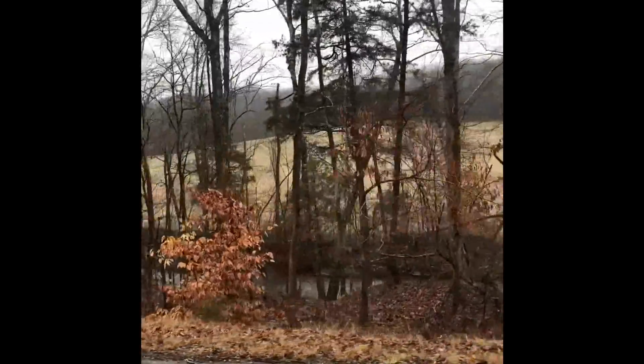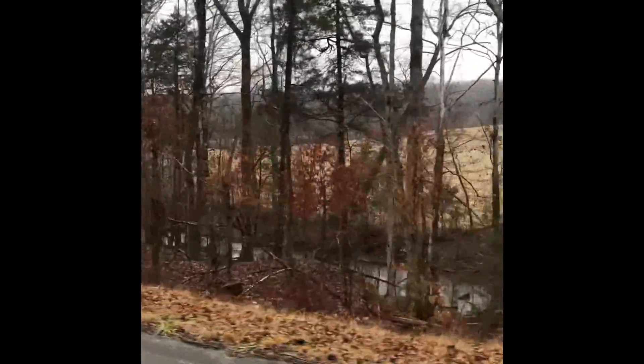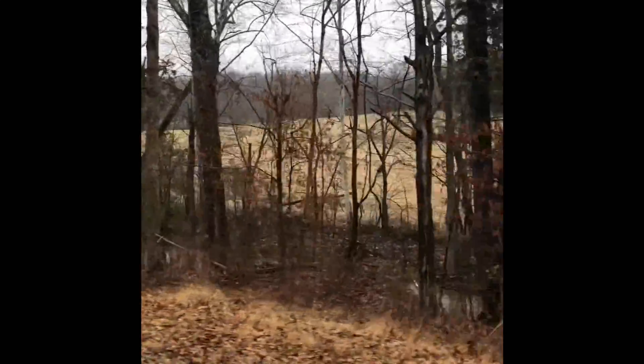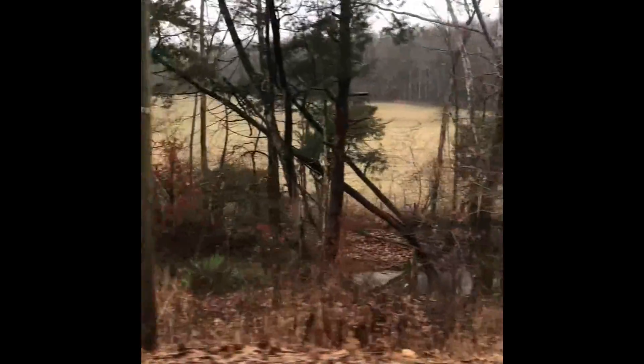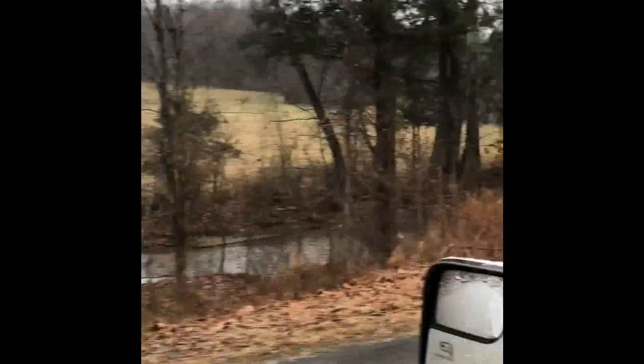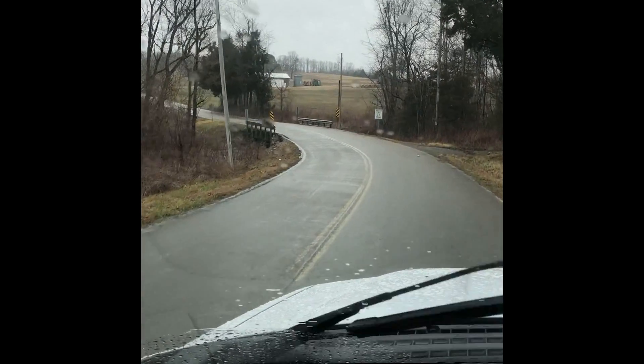This is the area across the road from the property — you can see the creek running through there. Nice agricultural farm field. And we'll go by coming back to that bridge that we talked about. Here's the bridge.